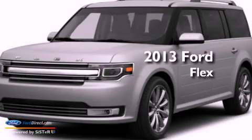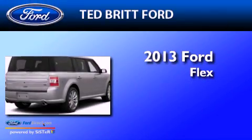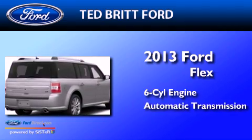This is a brand-new 2013 Ford Flex. It features a six-cylinder engine and an automatic transmission.